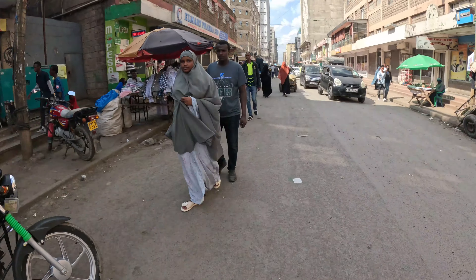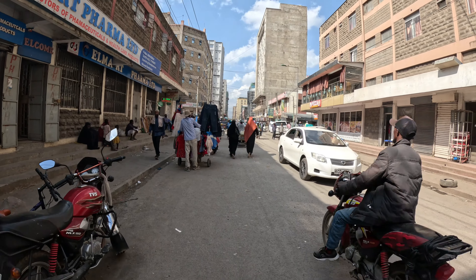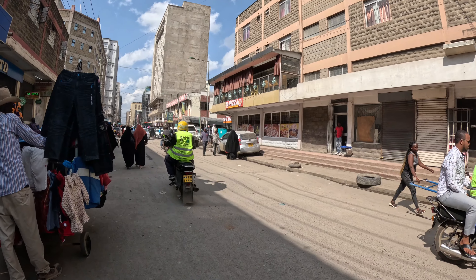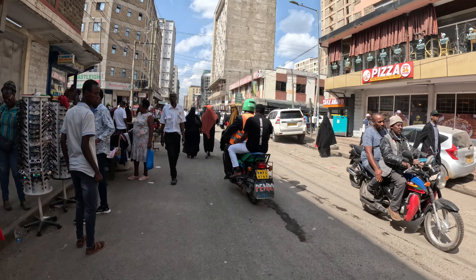I'm already in Eastleigh and it's not quite busy, but I'll have to look for the street personally. The bus I'm going to use is called Salama Bus, so I'm going to look for the Salama office. This is Eastleigh — the place is quite clean, people are selling, everyday business is going on. Eastleigh is a well-known marketplace where people come to buy goods in bulk. I'm near 10th Street looking for Salama Bus.